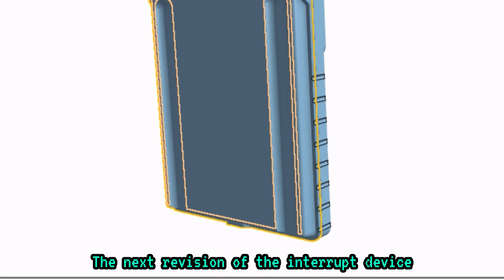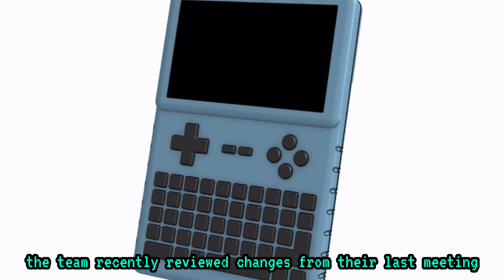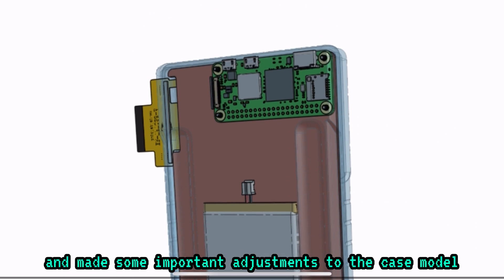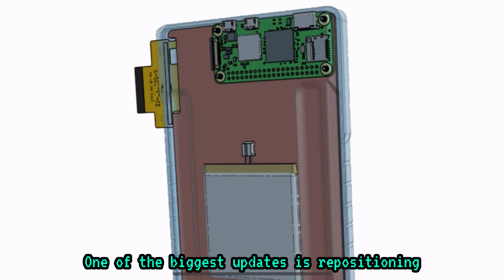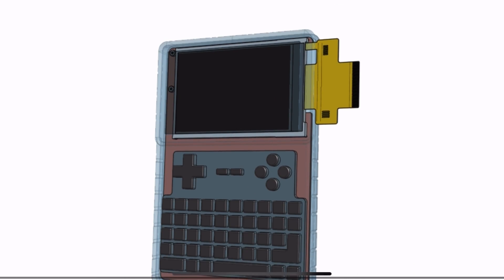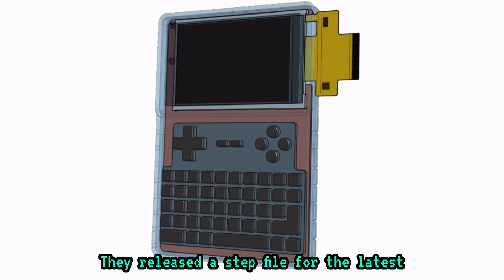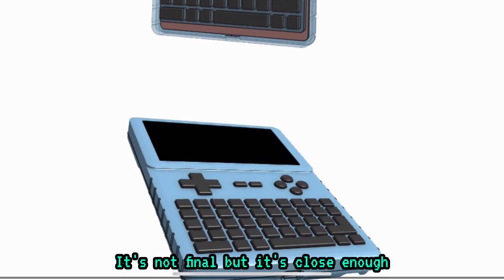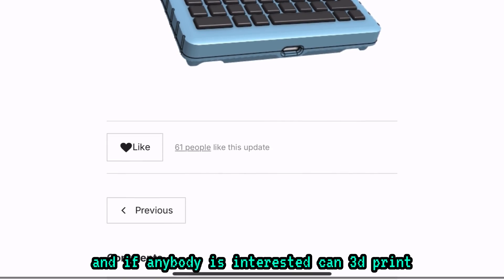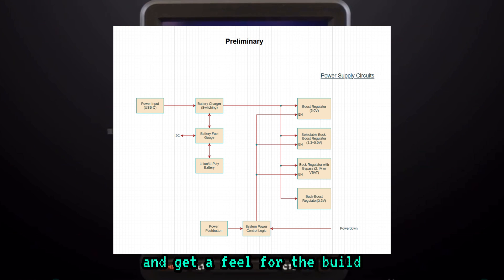The next revision of the interrupt device is moving along steadily. According to their update, the team recently reviewed changes from their last meeting and made some important adjustments to the case model. One of the biggest updates is repositioning the Raspberry Pi Zero, and the enclosure now reflects the change. They released a step file for the latest version of their case. It's not final, but it's close enough, and if anybody is interested, they can 3D print the preliminary version and get a feel for the build.